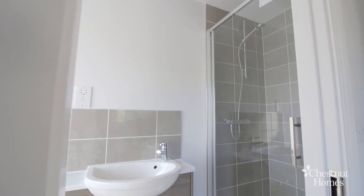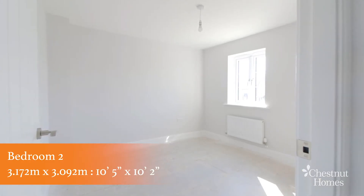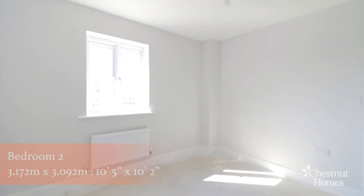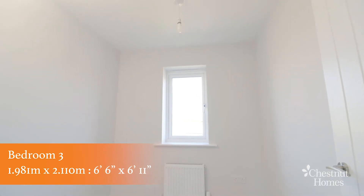The ensuite comes equipped with a beautiful shower. Then you have your second bedroom, which is also a double room, so there's plenty of room in there for storage. Then there's bedroom three, which is perfect for a single bed or could be used as a study.